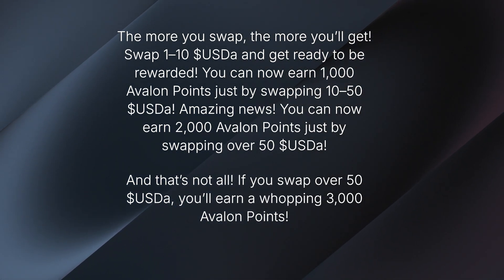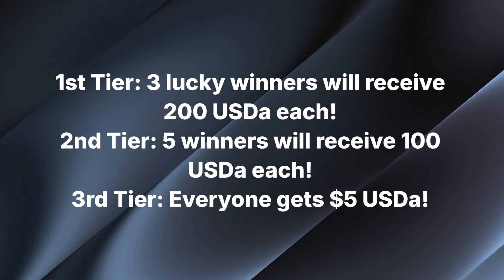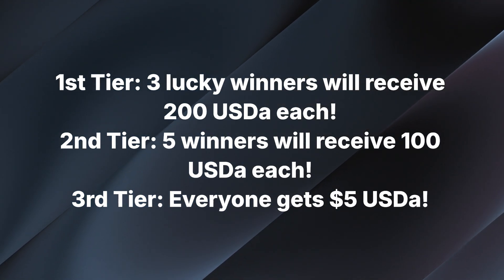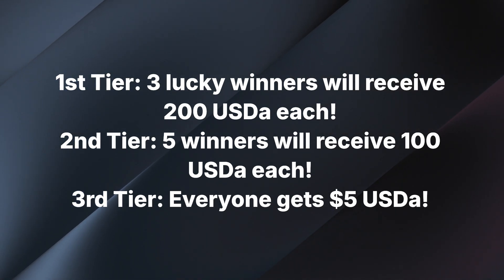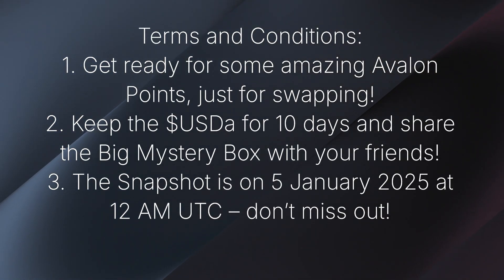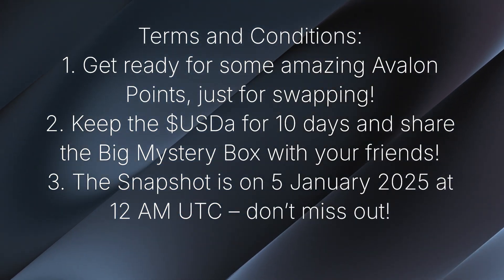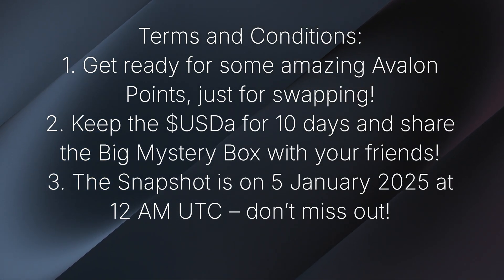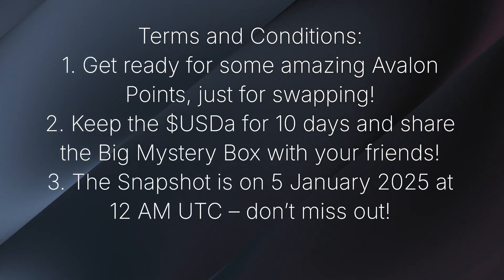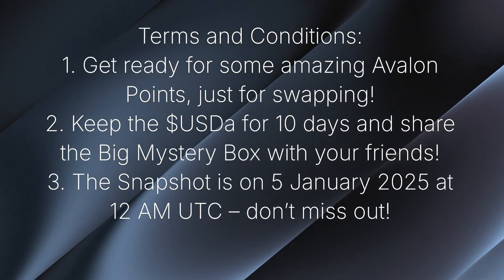If you swap over $50 USD, you will earn a whopping 3,000 Avalon points. First tier: 3 lucky winners will receive $200 USD each. Second tier: 5 winners will receive $100 USD each. Third tier: everyone gets $5 USD. Keep the USDA for 10 days and share the big reward with your friends. The snapshot is on 5th January 2025 at 12 AM UTC. Don't miss out.